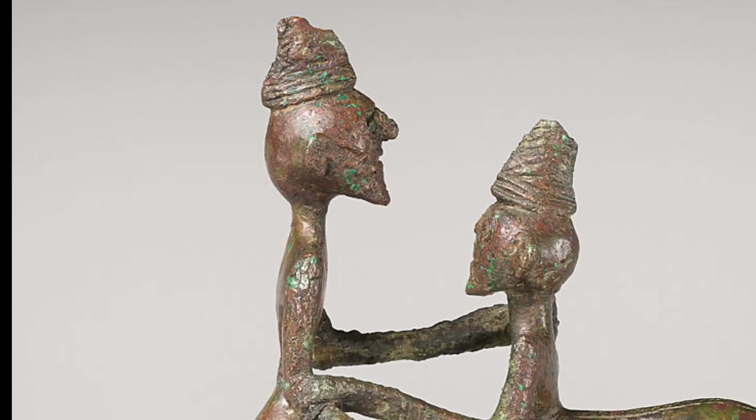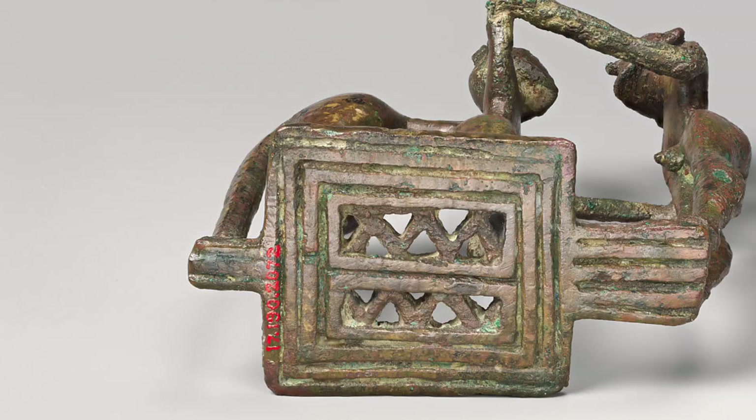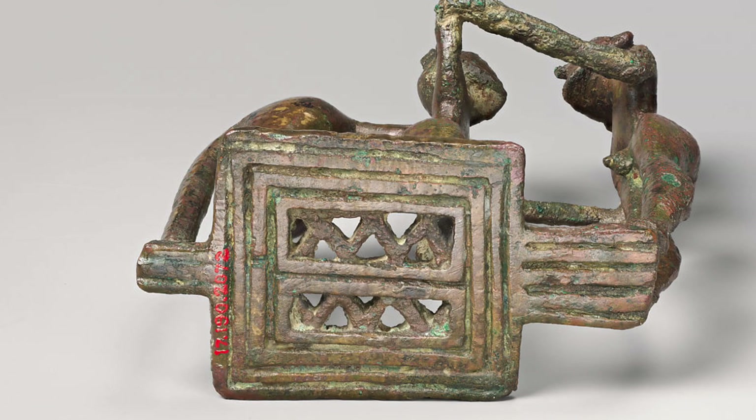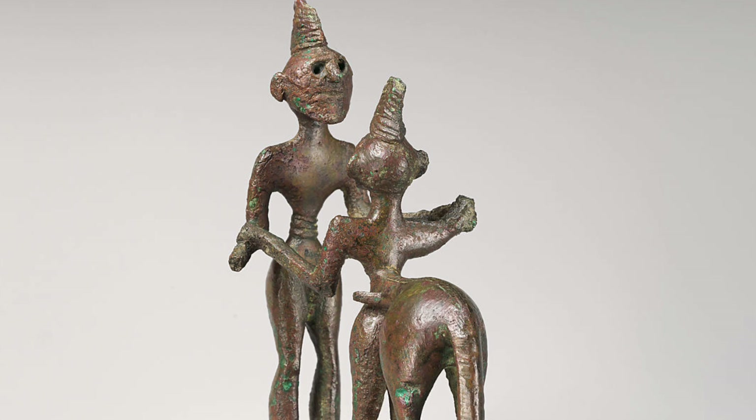The classic rendering of this subject can be seen in the metopes of the Parthenon in Athens. It is, however, already fully presented in this bronze statuette. The outcome of the conflict is indicated by the end of the spear preserved in the centaur's left flank and by the greater height of the man.